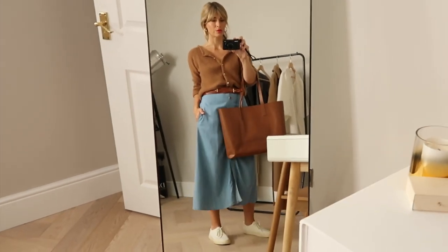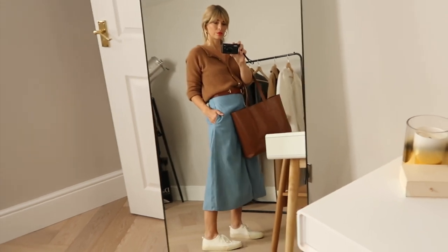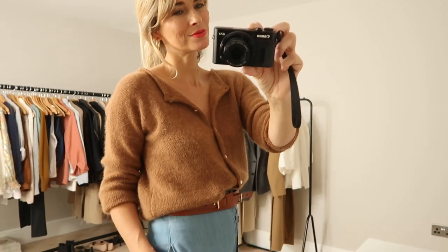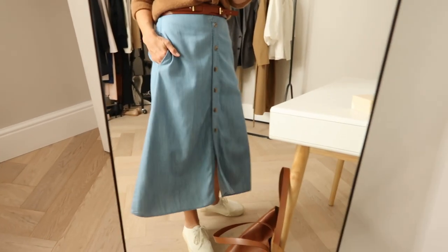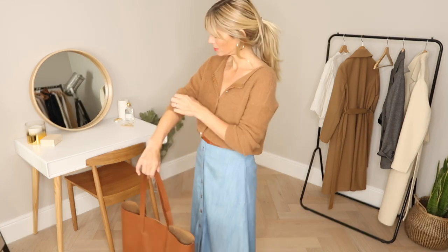I really like tucking my cardigans into whatever I'm wearing on my bottom half. It gives you more shape, but I also like the twist it gives to an outfit. The overall feel becomes more relaxed, with a bit of a French spirit. I've added a tan belt to this look to break up the fabrics and define my waist more prominently, and added trainers to keep the daywear look casual.